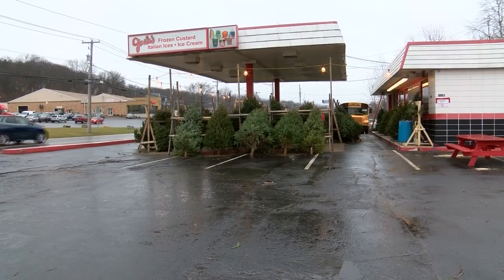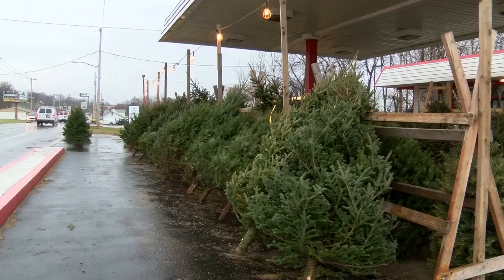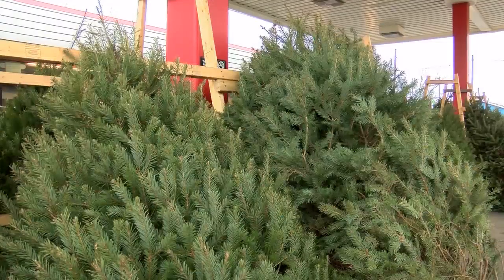Eyewitness News stopped by Dott and Dell's Christmas tree lot along Kaiser Avenue in Scranton. Its trees are freshly pre-cut and sold within one to three days. We go two, three hours away, go down, load our trucks, come back, unload, and there they go.